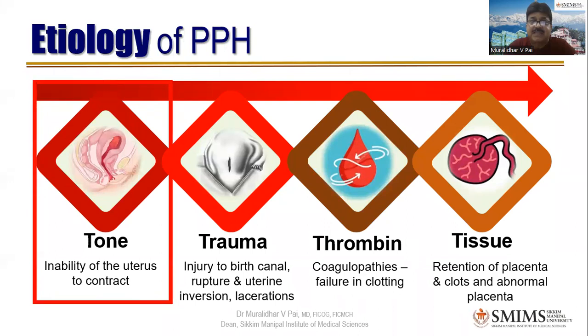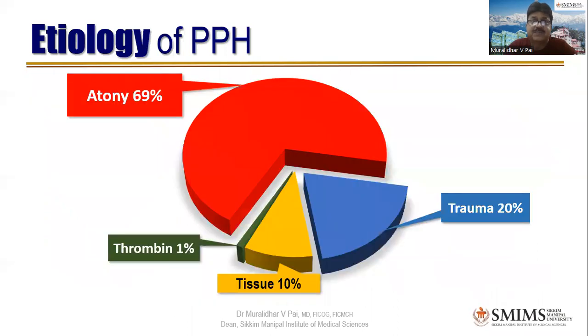Today I'll talk only about atonic PPH and how to use uterotonics. Atonic PPH is the most common cause of PPH — almost 70%, more than two-thirds. So we should be very well-versed with what uterotonics to use and how. Then comes trauma at 20%, tissue at 10%, and thrombin at only 1%, usually when the patient develops DIC.